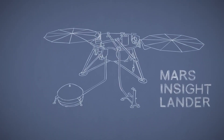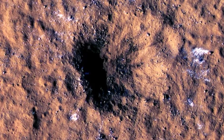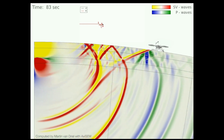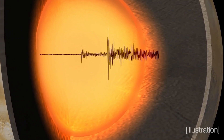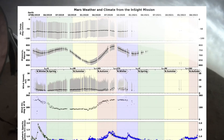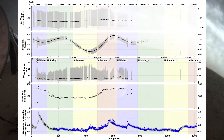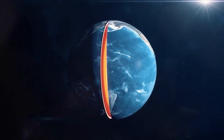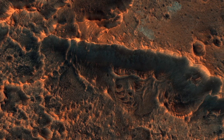Over the course of its four-year journey, INSIGHT recorded over 1,300 marsquakes. These seismic events, triggered by both meteor impacts and volcanic activity, sent shockwaves through Mars' interior, providing scientists with valuable data. By analyzing these seismic waves, geophysicists could map out the planet's internal structure, much like how Earth's internal layers are studied. Amid this treasure trove of data, a remarkable discovery emerged: the presence of a significant reservoir of liquid water hidden deep beneath the surface, shedding new light on Mars' geological complexity and its potential to harbor life.